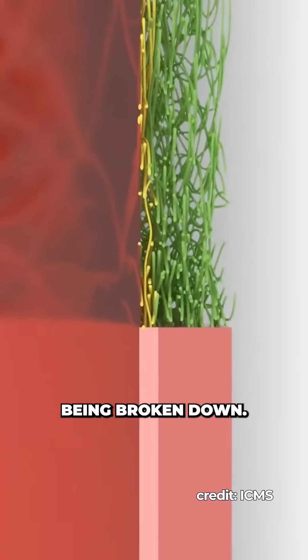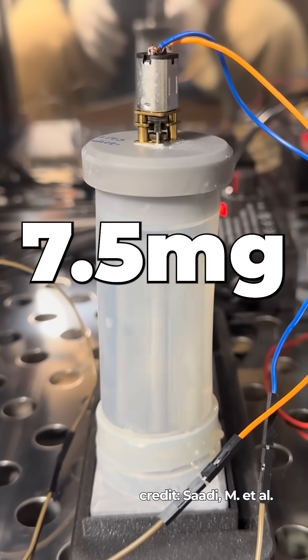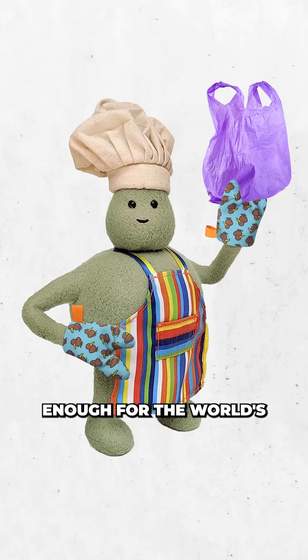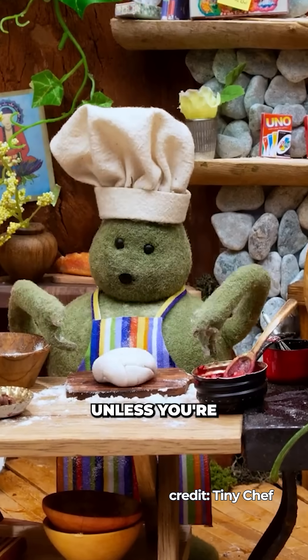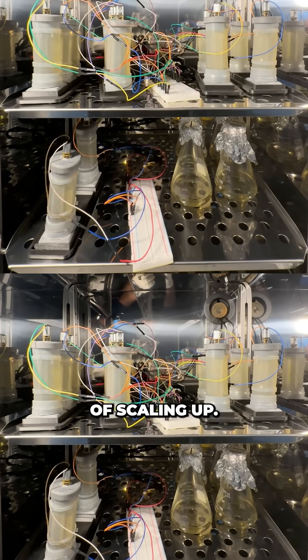So far this is only a prototype and produces about 7.5mg per day — enough for the world's tiniest plastic bag. Which means that unless you're packing lunch for a bacterium, production still needs a significant amount of scaling up.